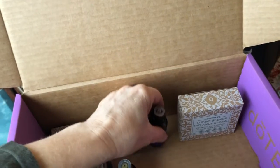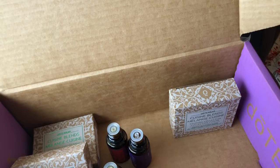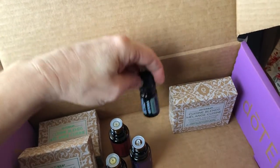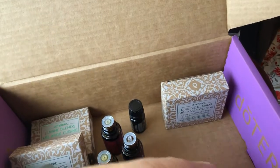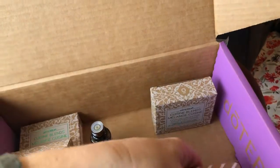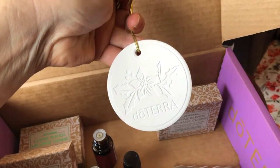Because I ordered before the 15th of the month and I was at 125 PV, I also get a free balsam fir, which is an awesome little oil, and I get this little dolomite ornament — really cool for my Christmas tree. You just put drops of oil on it and it smells awesome.